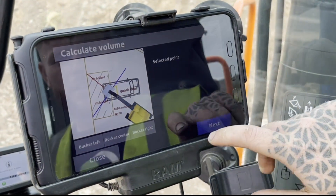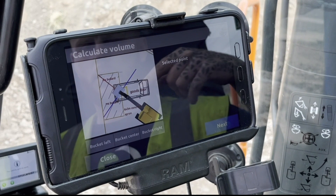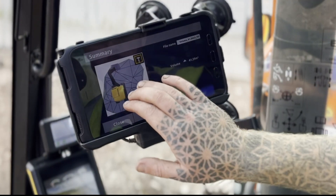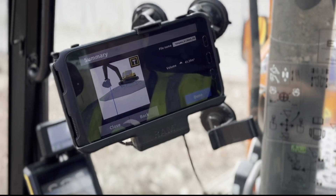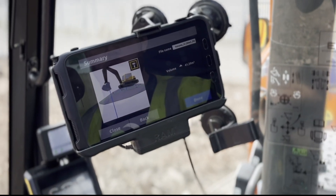I would 100% recommend this to another operator, especially one like myself. Quite a lot of the time we just get stuck to a machine somewhere and it's just us ourselves. So the time it's saved and the mucking about with lasers and that — it's crazy what you can do with it.